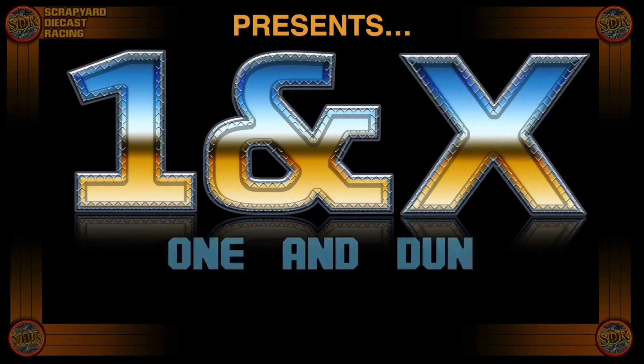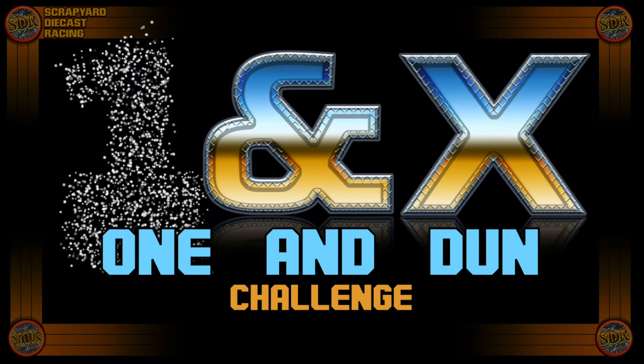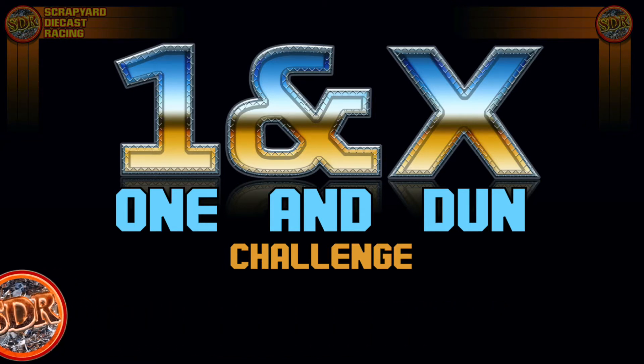Scrapyard Diecast Racing presents the One and Done Challenge! Welcome back to the Scrapyard, friends. I'm your host, Barnabas Tone. And with me tonight is our fill-in co-host, Candice B. Real.